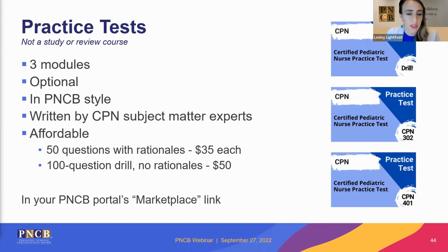PNCB offers several practice test modules available in their marketplace — they are not study or review courses, but optional supplemental tools. Right now there are three modules available. They are written in PNCB style by CPN subject matter experts trained in item writing. Two practice test modules of 50 questions each with in-depth rationales are $35 each. There is also an additional 100-question drill with no in-depth rationale statements for $50. Visit the PNCB marketplace to learn more.